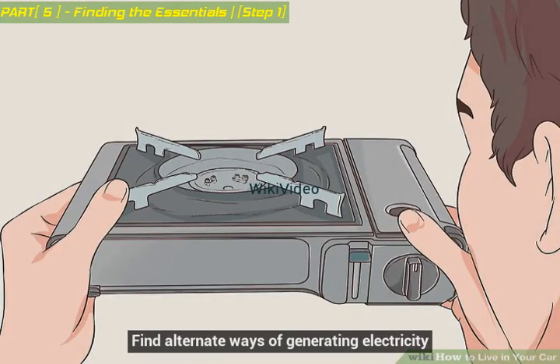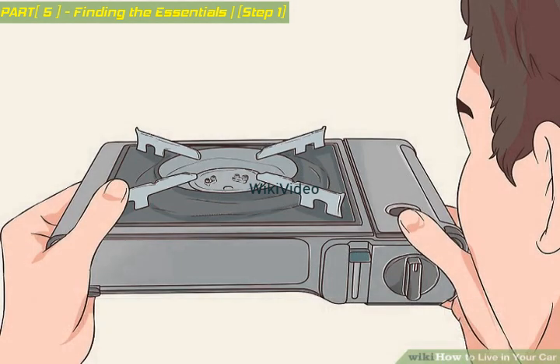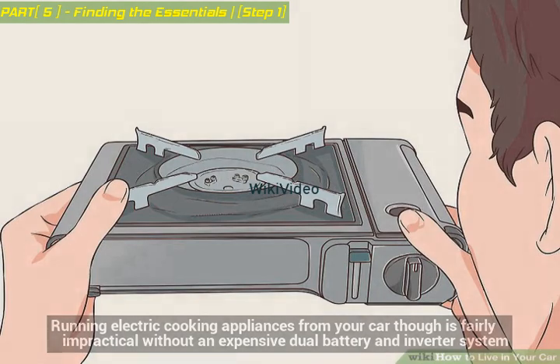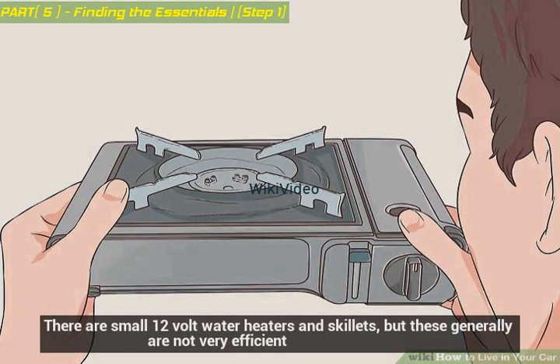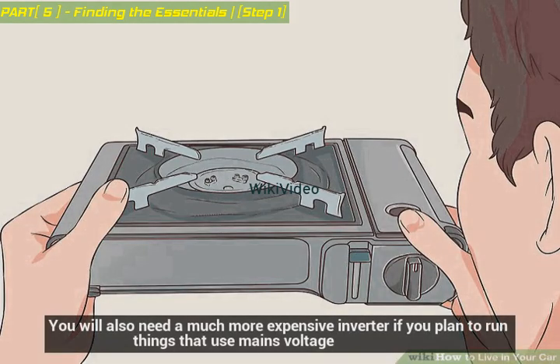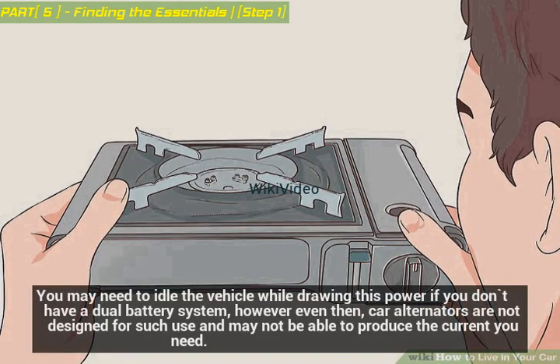Find alternate ways of generating electricity. A cigarette lighter converter is one option, useful for powering low-consuming devices up to 100 watts, but if you plan on cooking you'll need to draw power more directly from your battery or you'll blow the fuse. Running electric cooking appliances from your car is fairly impractical without an expensive dual battery and inverter system. There are small 12-volt water heaters and skillets, but these generally are not very efficient. You will also need a much more expensive inverter if you plan to run things that use mains voltage, and may need to idle the vehicle while drawing this power.